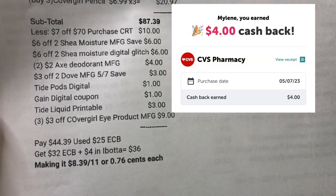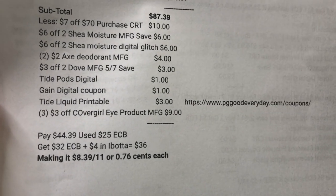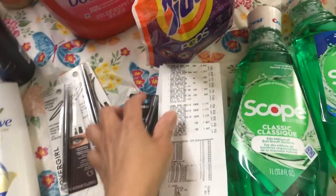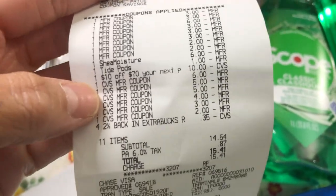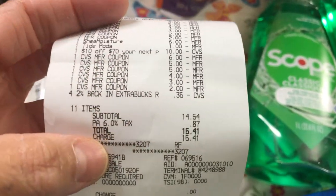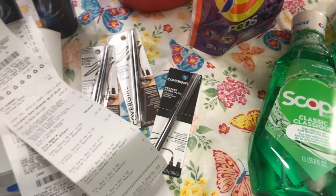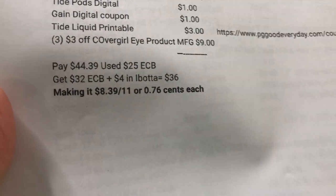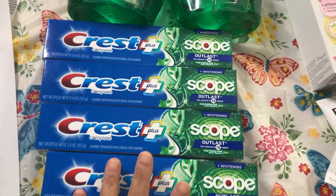I paid $44.39, then I got a $32 ExtraBucks reward and a $4 rebate in Ibotta for buying two Axe, so $36 in total — making it $8.39 for 11 items, or $0.76 each. I have two receipts because I forgot to include the Gain. The $10 off $70 CRT came off, then I used my $25 ExtraBucks reward, so I paid $14.54. I saved $82.15 — total savings 85%.